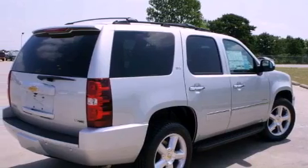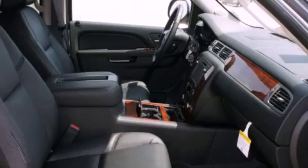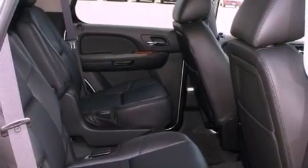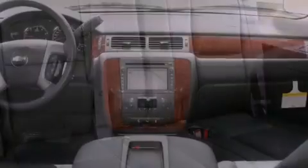Its top features include a navigation system, a power sunroof, heated seats, a DVD entertainment center, a Bose stereo system, alloy wheels, and power-adjustable gas and brake pedals that enable you to change their height and distance to fit your body rather than you fitting to their positions.